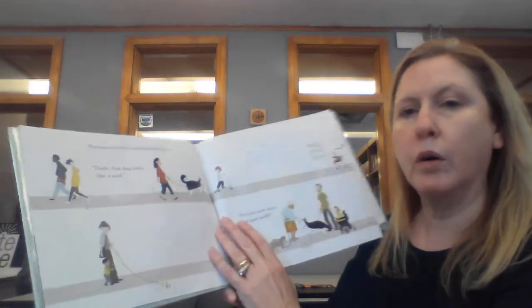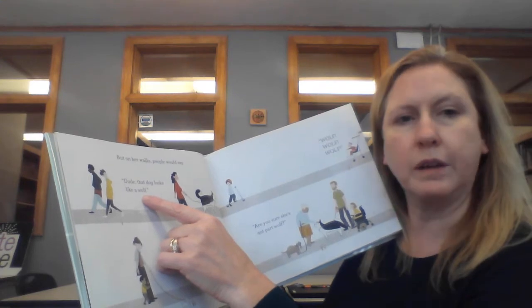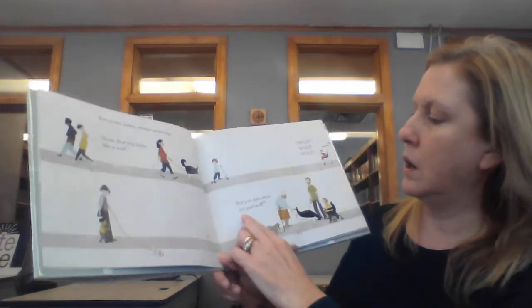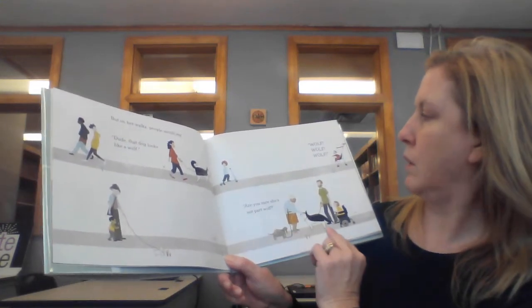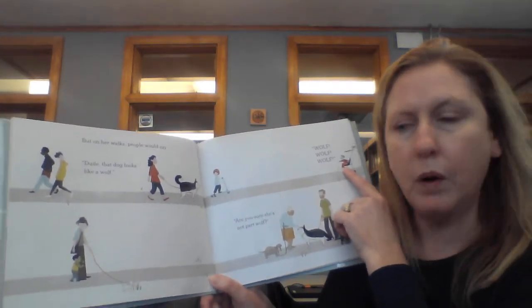But on her walks people would say, Dude, that dog looks like a wolf. Are you sure that's not part wolf? And there's a little person going, Wolf, wolf, wolf.